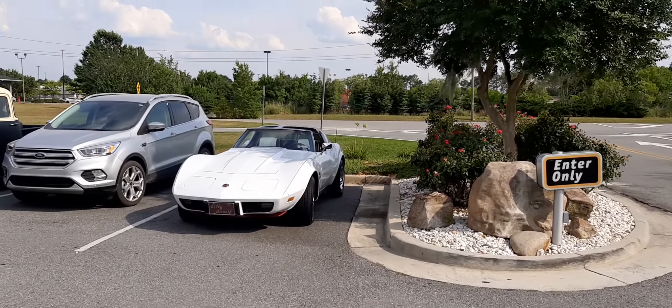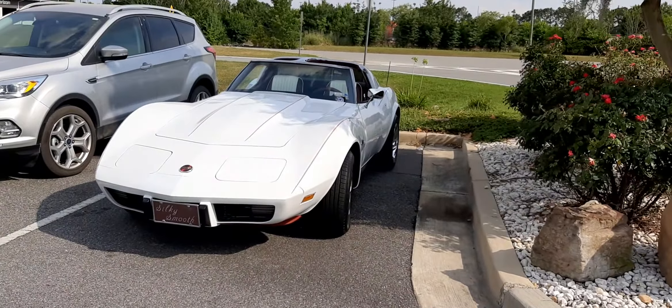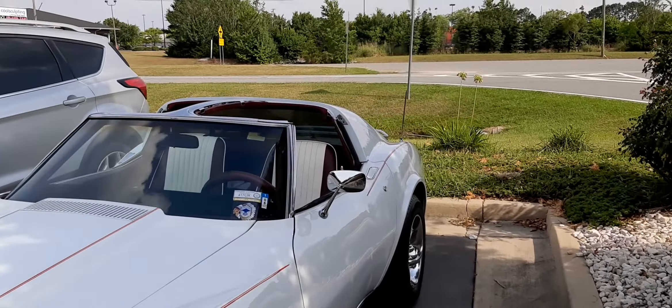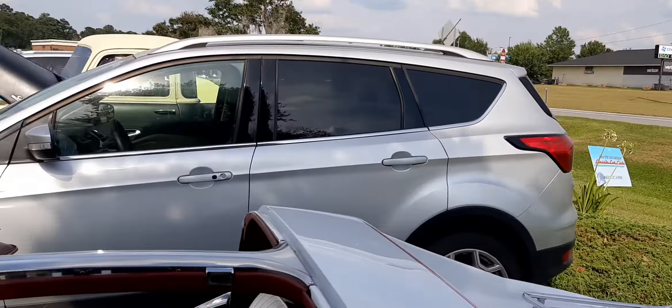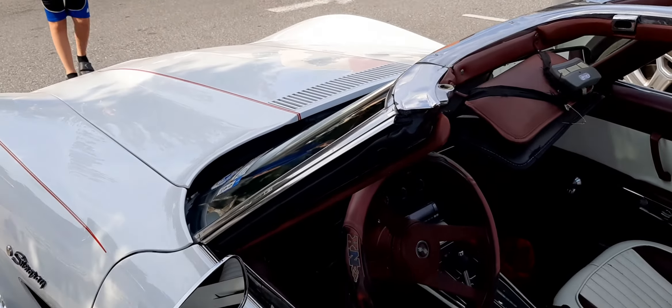All right, so it's a quick walkthrough of cars and Dairy Queen. Little stingray musk — sorry, Stingray Corvette. Pretty nice.